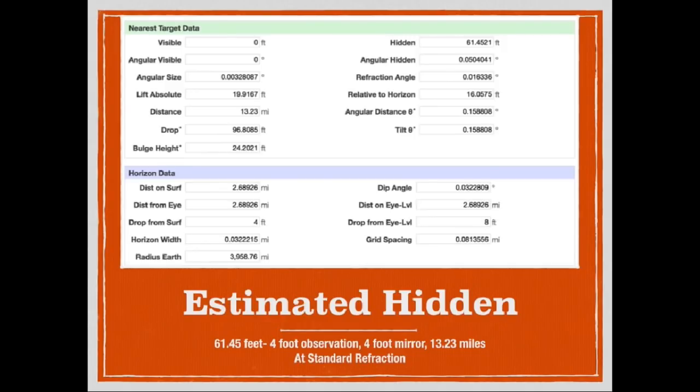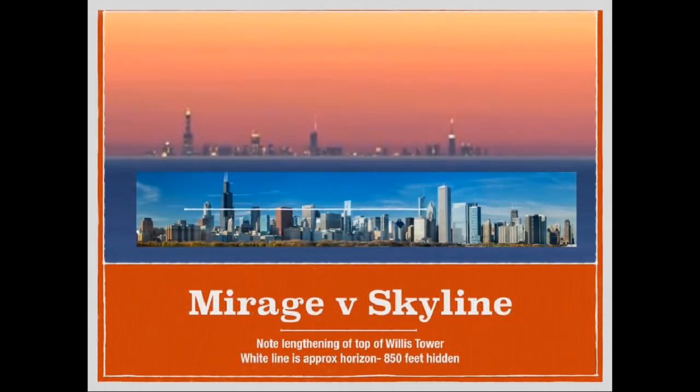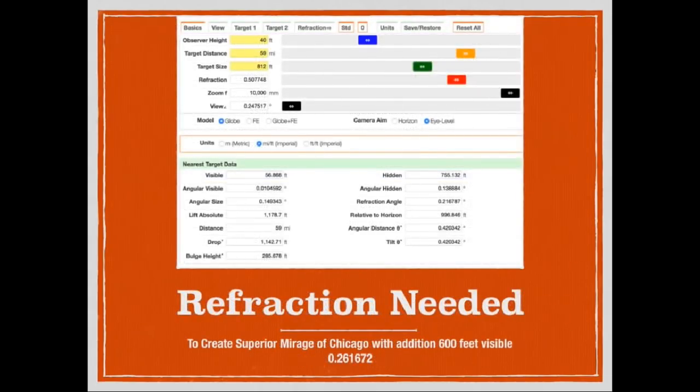The point of the first video was to show that if you could overcome this amount of obstruction on a globe Earth, it's not a proof of a flat Earth. To do that, we used this shot of a known superior mirage of the Chicago skyline from across Lake Michigan. We looked at what type of obstruction we would be dealing with — a 150-foot observation height and normal refraction at 59 miles for Chicago — then increased the refraction until we matched the visibility demonstrated in the photograph.